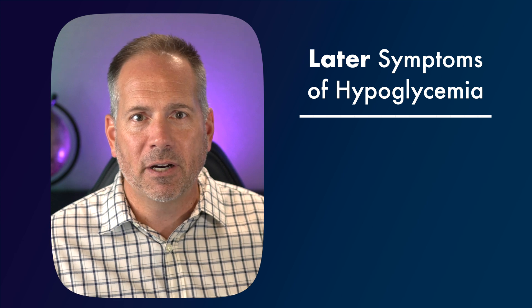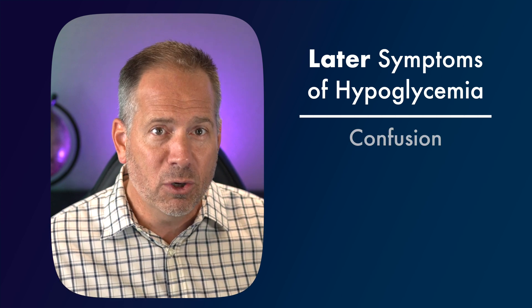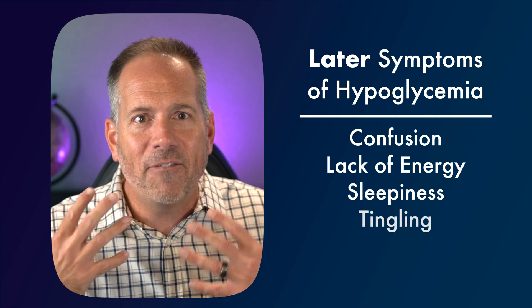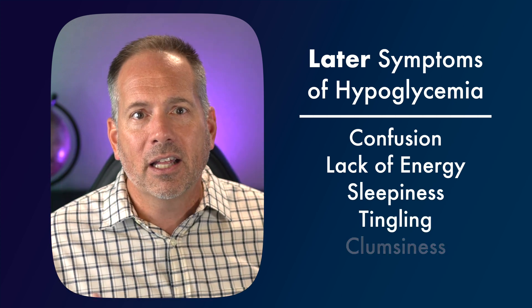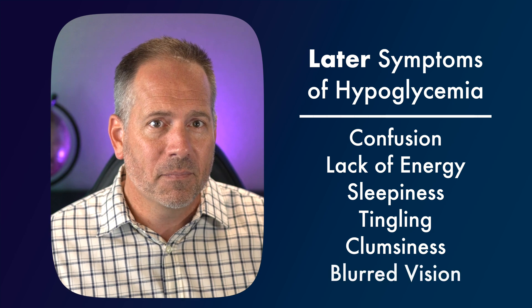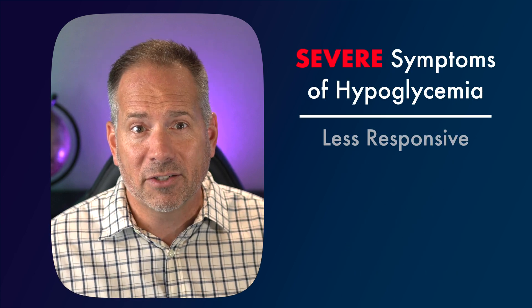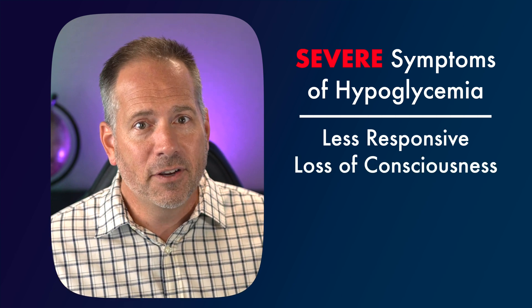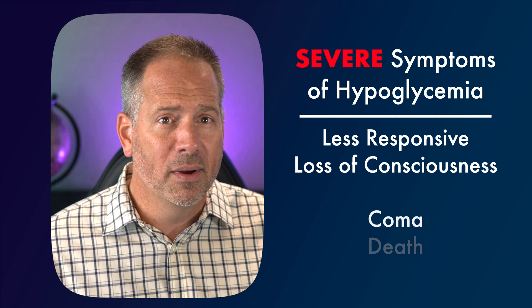If the glucose keeps falling, the symptoms can become worse as the brain starts running out of fuel and has a hard time functioning normally. At that point you might begin to experience more concerning symptoms like confusion, lack of energy, sleepiness, tingling in your face or fingertips, clumsiness, and blurred vision. If the glucose continues to drop, a person may become less responsive, completely lose consciousness, and in more severe cases it can lead to coma and death.